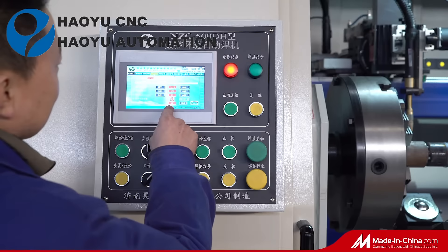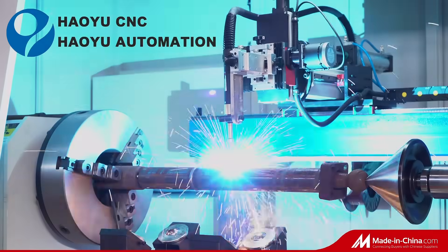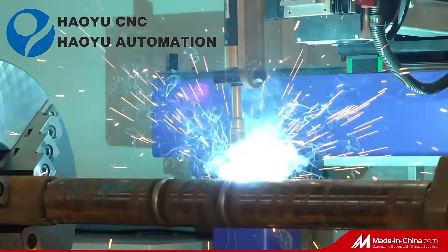PLC controls the whole machine. The MAG water cooling welding torch is fixed while the workpiece is rotating. Stepless rotating speed is adjusted by a servo motor.